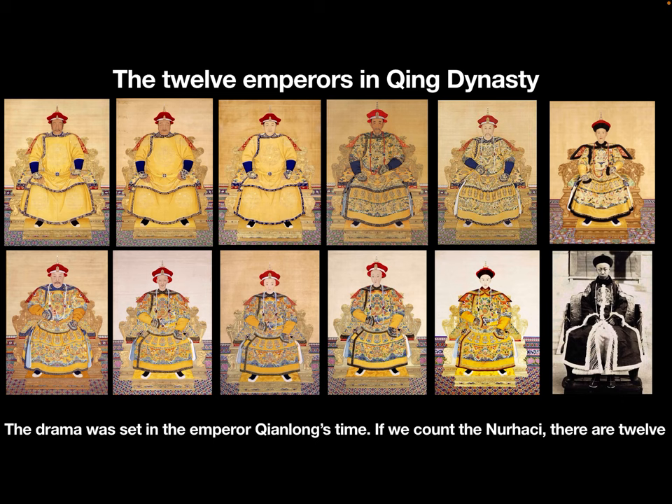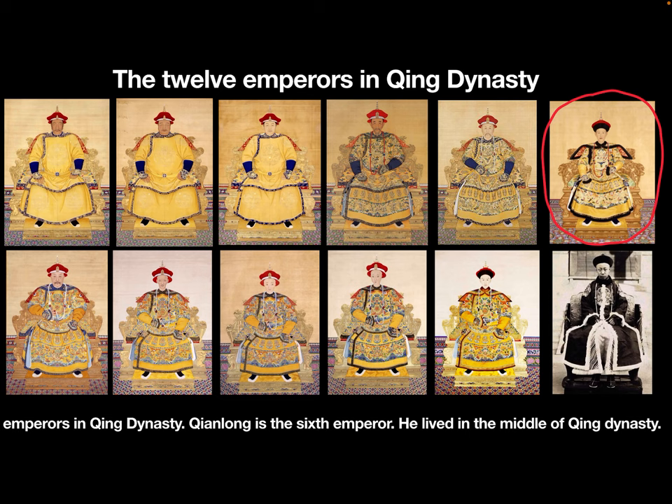The drama was set in the Emperor Qianlong's time. If we count from Nur Hachi, there are 12 emperors in the Qing Dynasty. Qianlong is the sixth emperor, and he lived in the middle of the Qing Dynasty.